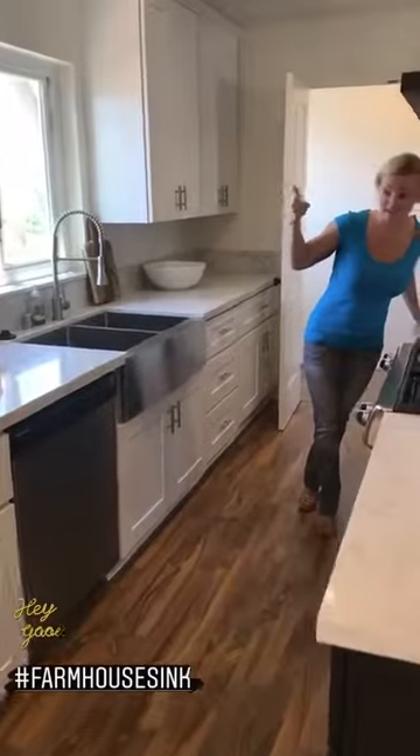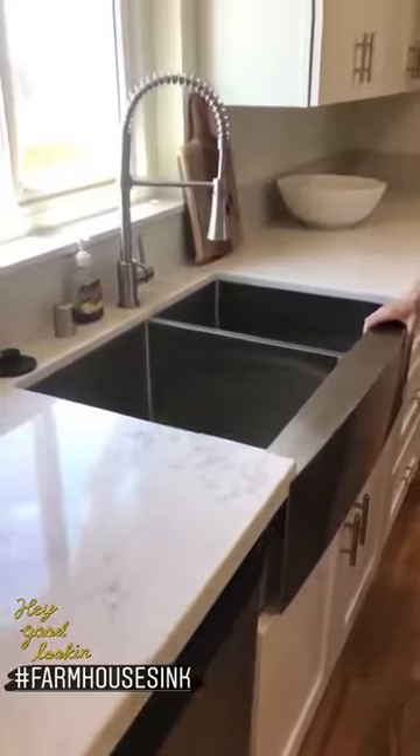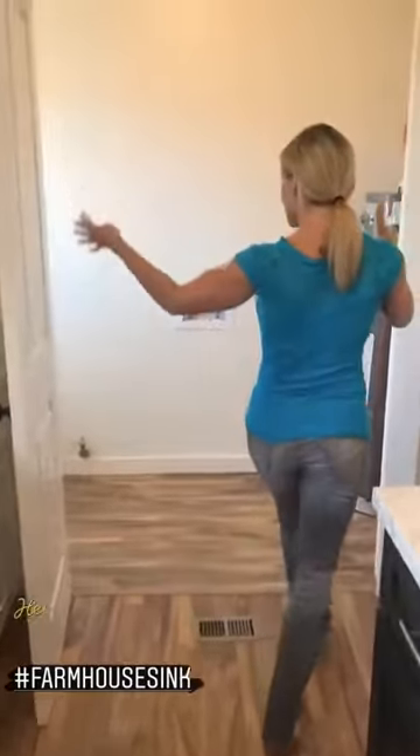We have really lovely stainless steel appliances throughout the kitchen. I really love this deep farmhouse sink — beautiful, must have. And here is an awesome size laundry room.